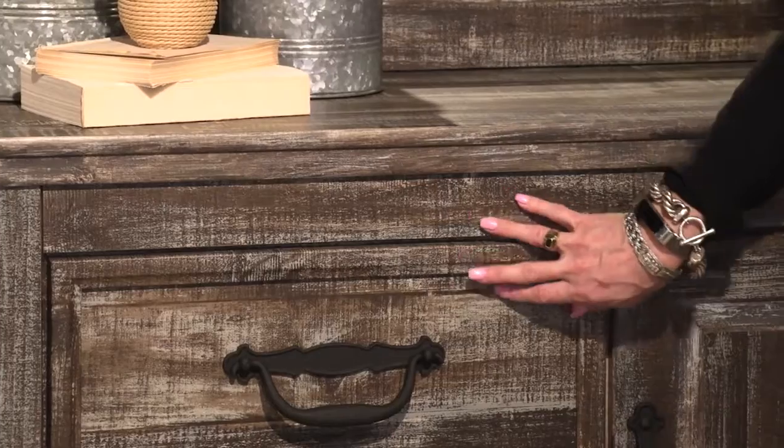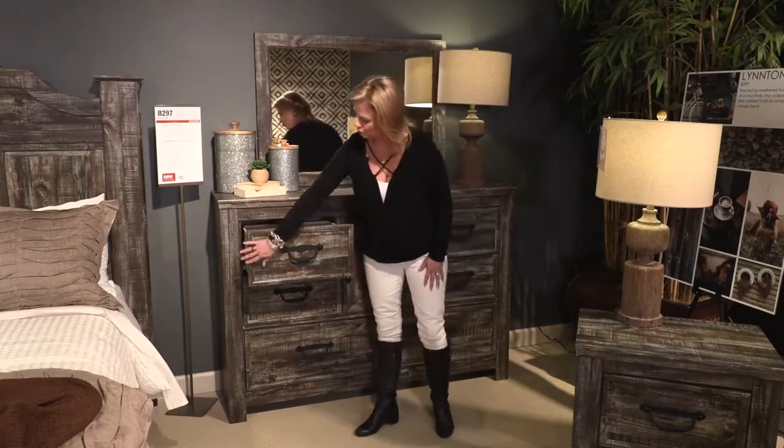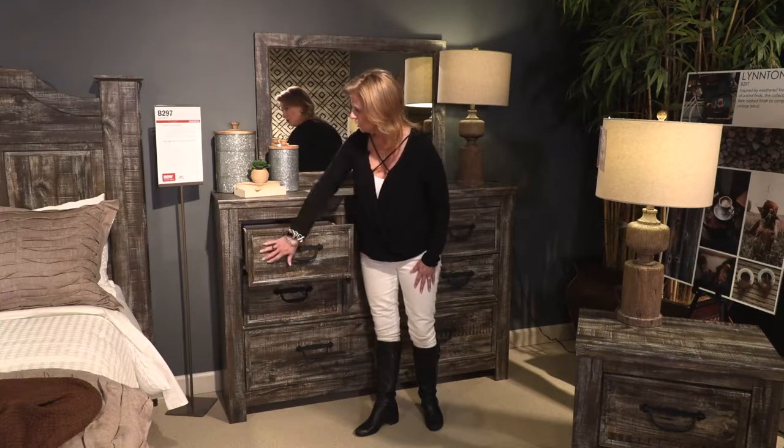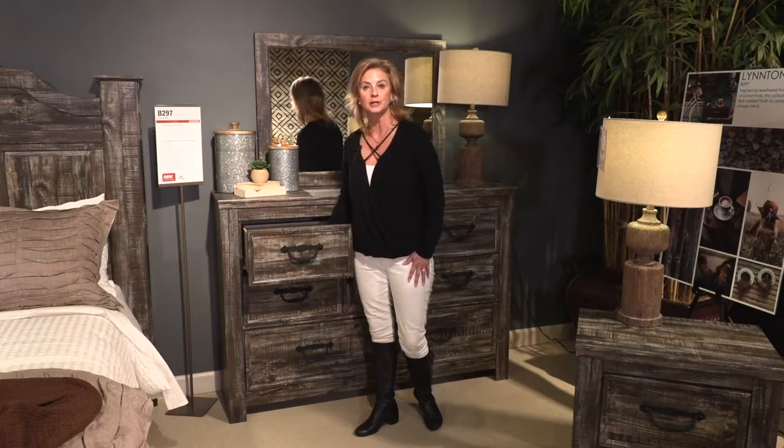There are six working drawers in this collection, each with picture framing around each drawer and wrought iron decorative handles. The insides of the drawers feature a linen inset.